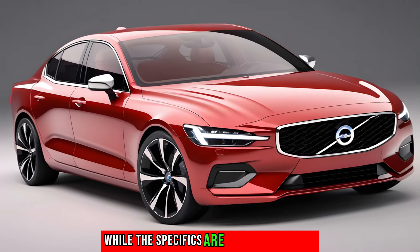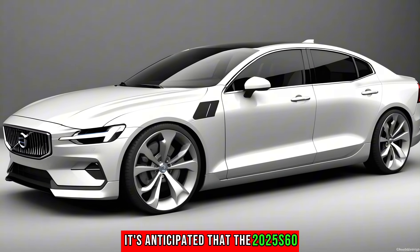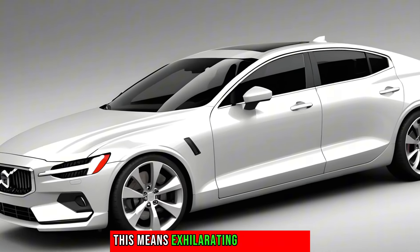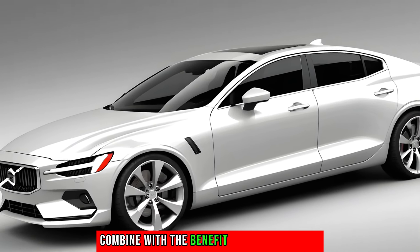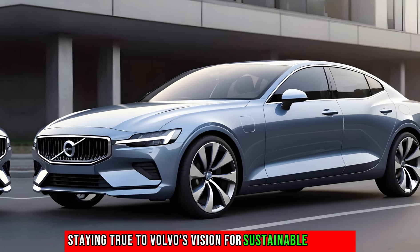Under the hood, while the specifics are not yet disclosed, it's anticipated that the 2025 S60 will be powered entirely by electricity. This means exhilarating performance combined with the benefit of zero emissions, staying true to Volvo's vision for sustainable mobility.